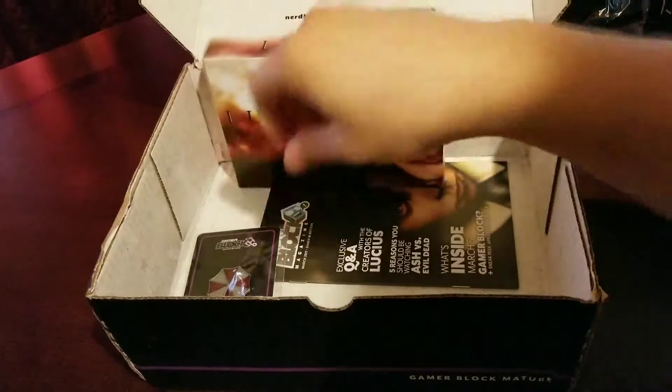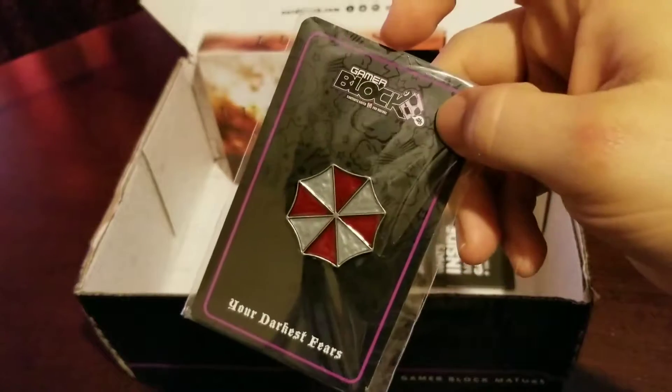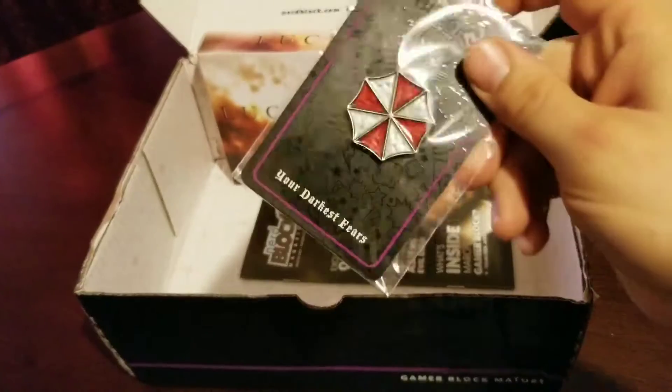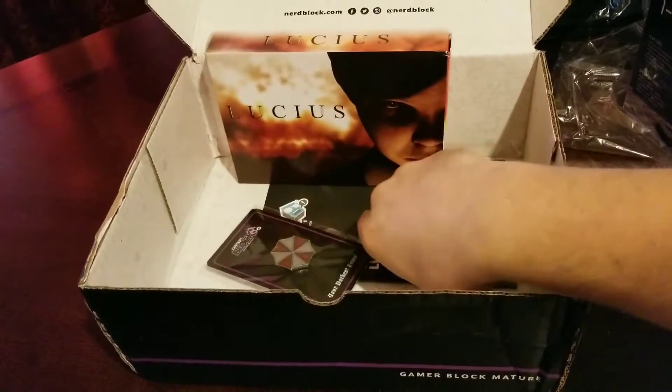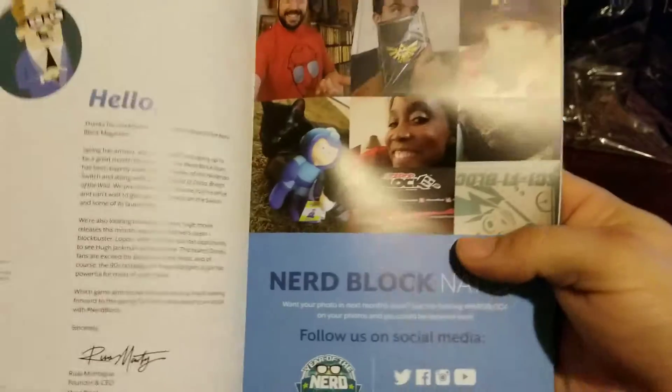That one doesn't look too bad. Umbrella Corporation - I don't mind this. Let's open this book. I am very disappointed in this one, these haven't been that good.